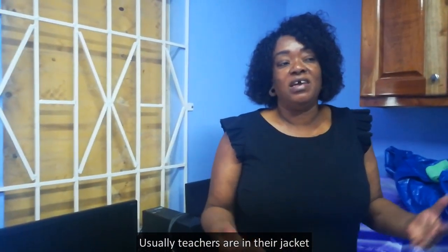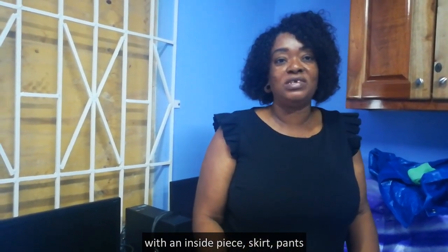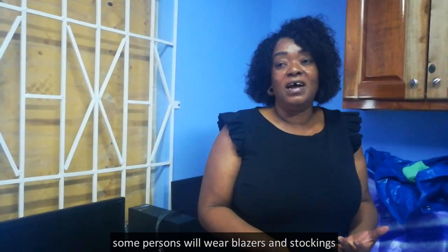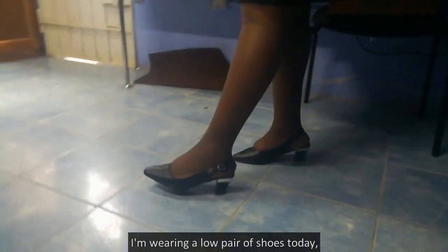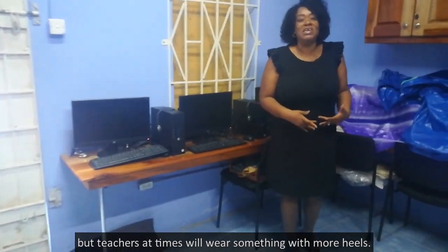Usually teachers are in their jacket with an inside piece, skirt, or pants. Some persons will wear blazers and stockings. I'm wearing a low pair of shoes today, but teachers at times will wear something with more heels.